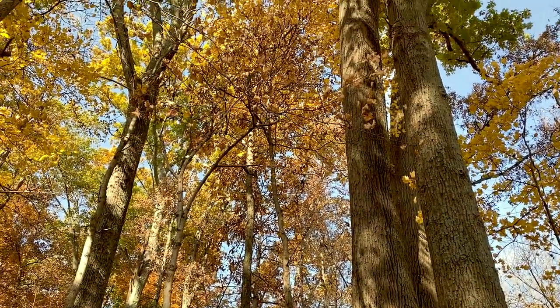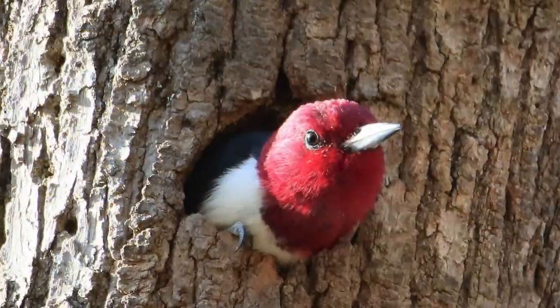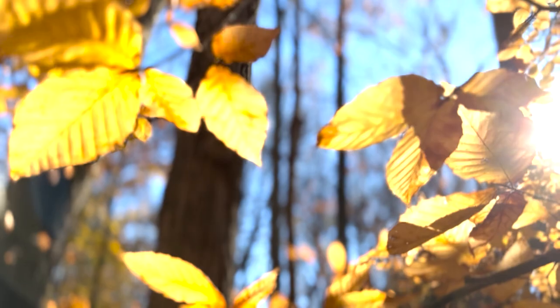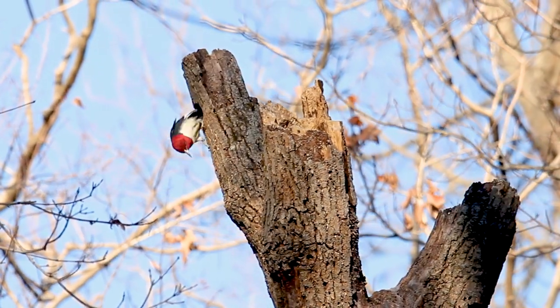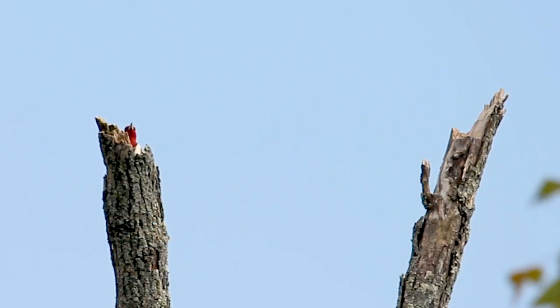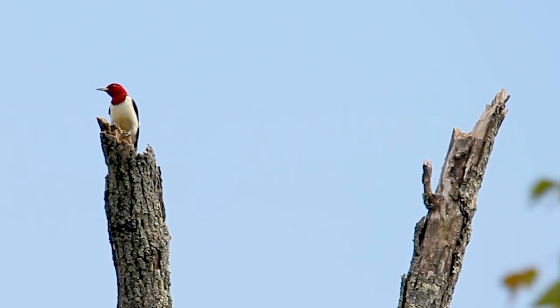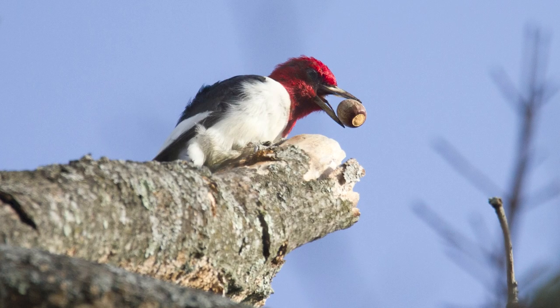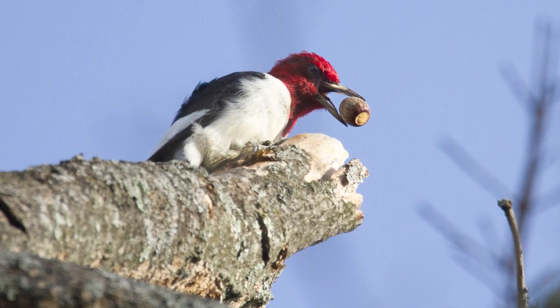Red-headed woodpeckers prefer large trees that they can build their nests in. Things like oaks or beech that get huge are perfect habitat. They nest in cavities they build in these trees and hunt for insects during the summer and spring. In the winter months, they switch to things like acorns and stash those nuts in their tree cavities.